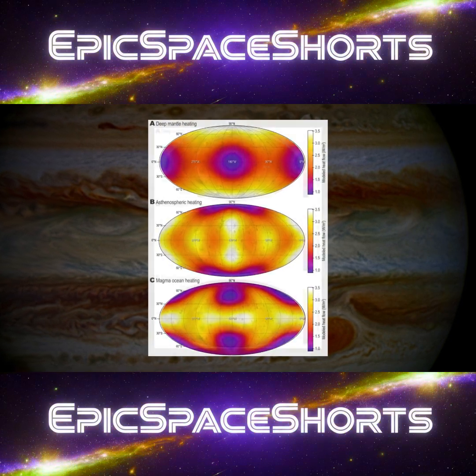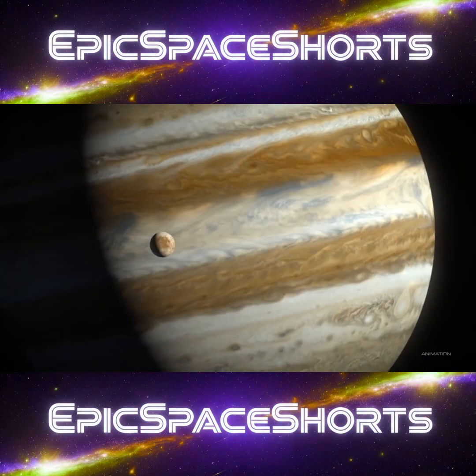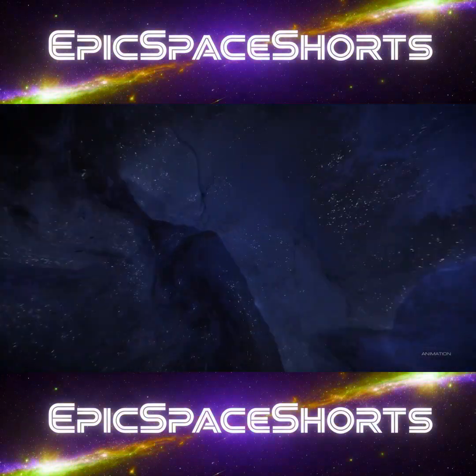The sun was no longer the only source of warmth. A new, radical idea emerged: what if Europa's internal furnace was hot enough to melt its ice from below?